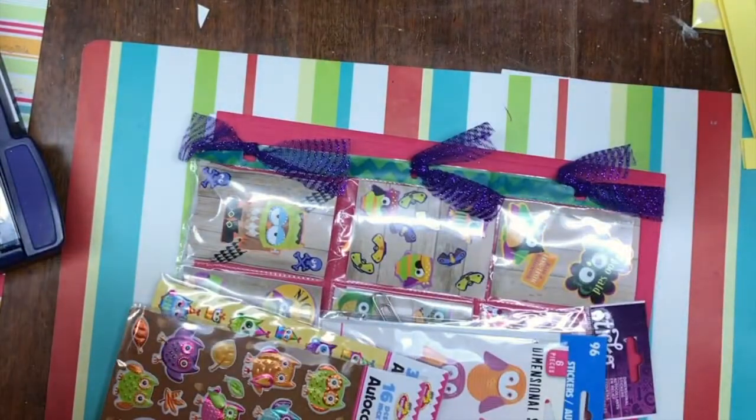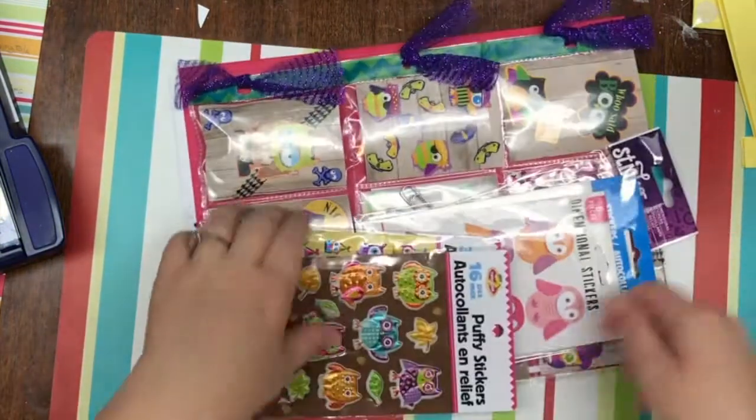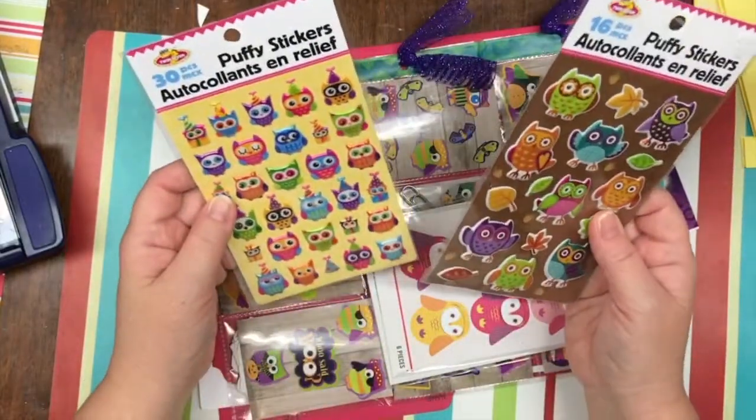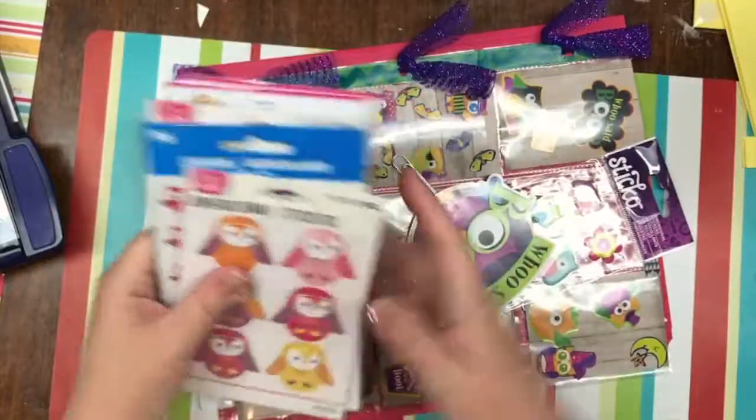Oh, look at this. Wow. It's an owl package it seems — owls, more owls, owls everywhere!